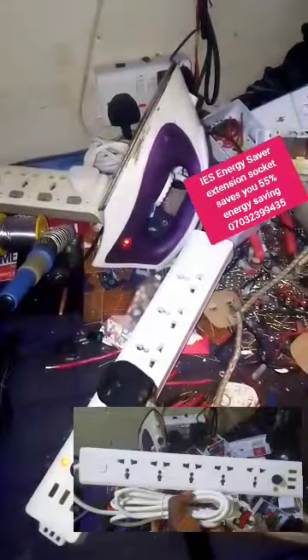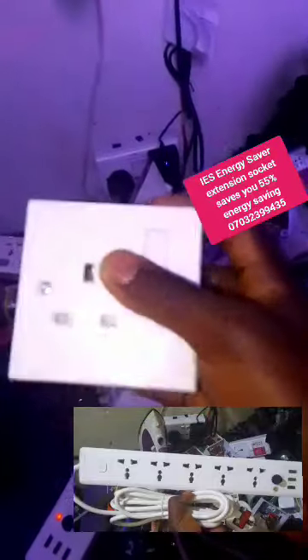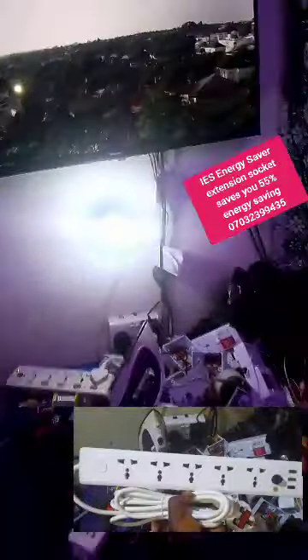Watch — after some time it will go off. What is working now is a small generator. For tailors and dry cleaners, you can use this IES energy saver socket to power your pressing iron with a Passby Tiger generator. It also saves you 55% energy. What is currently running is a small generator — a Passby Tiger generator — and you can see the whole house is on.